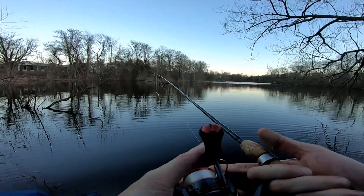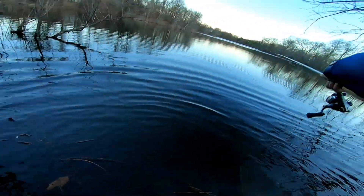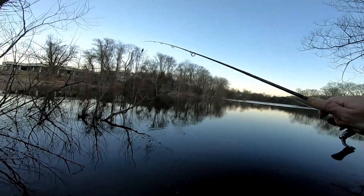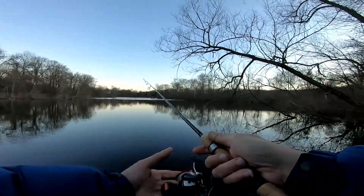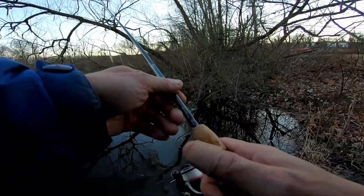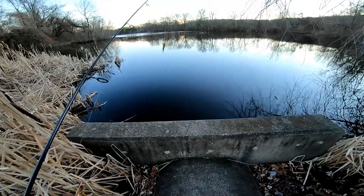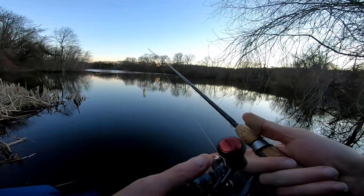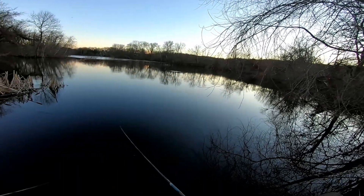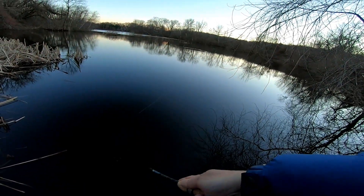I'm gonna try one more cast here, then I'm gonna go to the front. I'm giving it a little whirl before it gets dark. Okay guys, up here at the front — I'm gonna give this a whirl. Reel it in really fast to get it deep first.